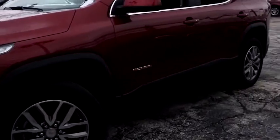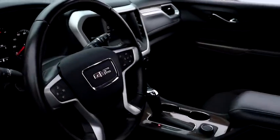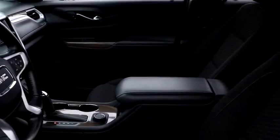Offering better highway fuel economy than any passenger SUV, advanced technology and thoughtful ergonomics, the Acadia is a premium utility that rejects compromise.